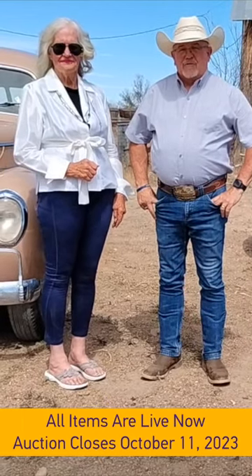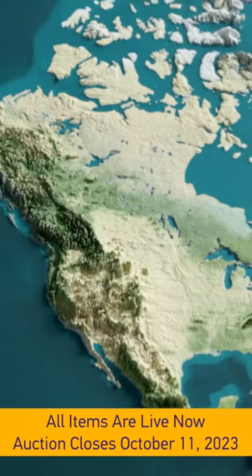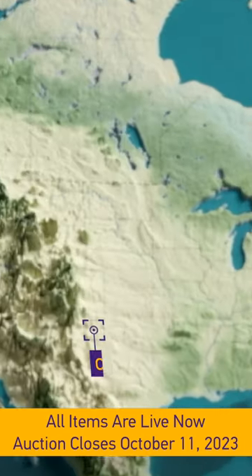Good afternoon, Purple Wave fans. We're coming to you today from Ordway, Colorado — out in the country, folks. We're with Mary Ann Tortler, right here just a little bit north of Ordway, Colorado.